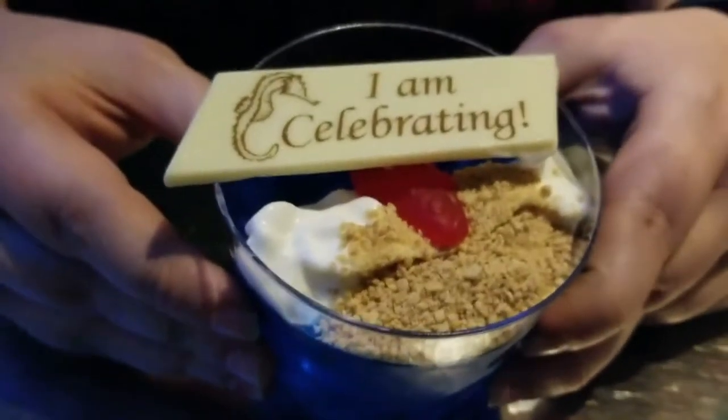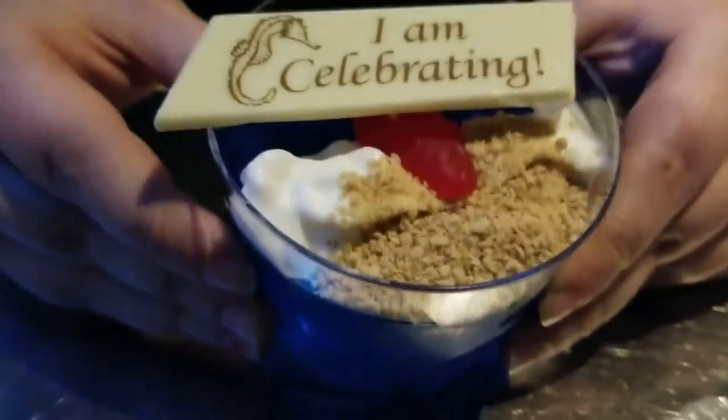Birthday blue Jell-O, whipped cream, Graham Crackers. Happy birthday!